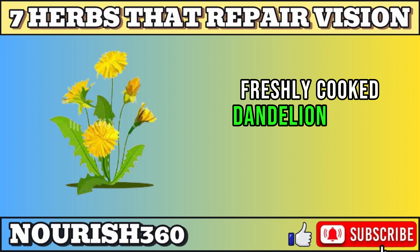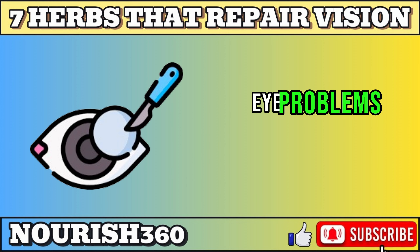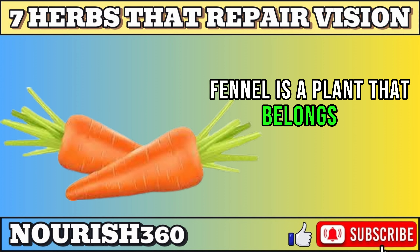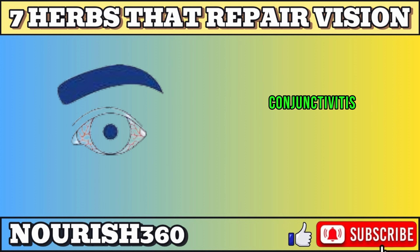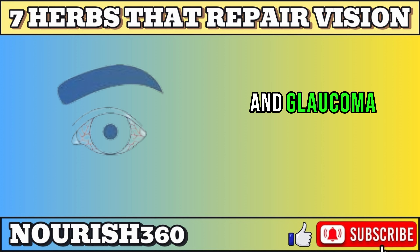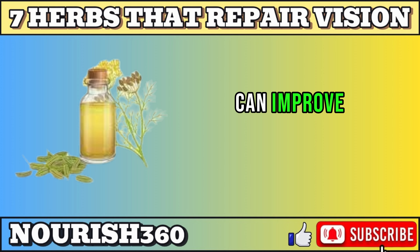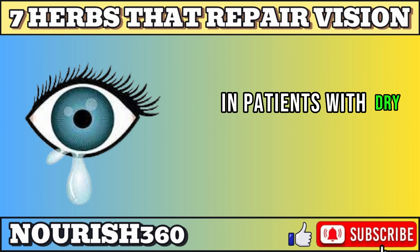Freshly cooked dandelion leaves, roots, or flowers are recommended for treating eye problems. The last herb is fennel. Fennel is a plant that belongs to the carrot family. It helps prevent various eye problems, such as dry eye, eye strain, conjunctivitis, and glaucoma. Medical research found that fennel seed oil can improve tear production and reduce eye irritation in patients with dry eye syndrome.